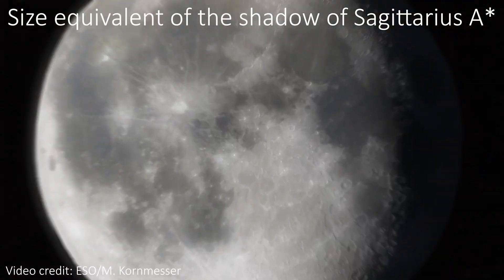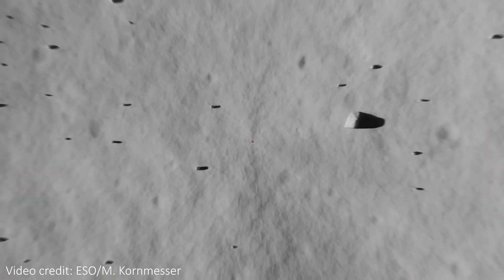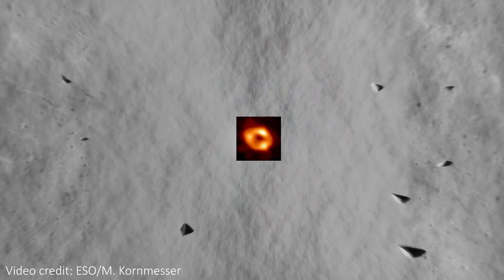They all look very small on the sky. The supermassive black hole in our galaxy looks incredibly small as well. Just look at this zoom in comparing it to the moon.